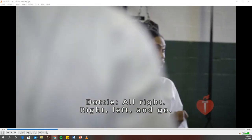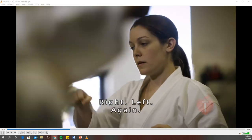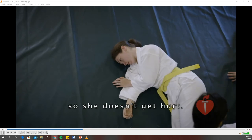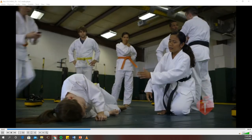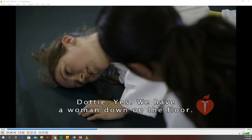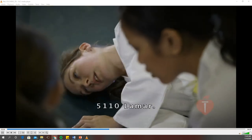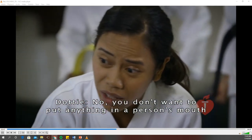During a karate class, Darla collapses and has a seizure. The instructor clears the area, moves objects away, calls for someone to phone 911 on speaker, and sends another person for the first aid kit. The 911 dispatcher is told there is a woman having a seizure at the karate studio at 5110 Lamar. When someone asks whether to put something in her mouth for her to bite down on, the answer is: no — you do not want to put anything in a person's mouth when they're having a seizure.